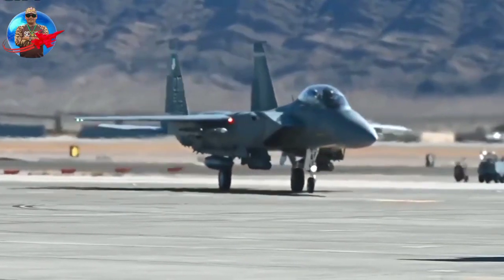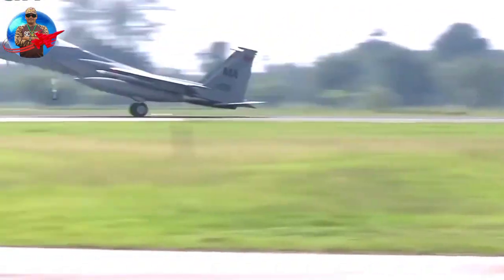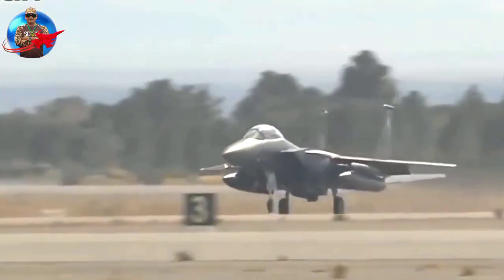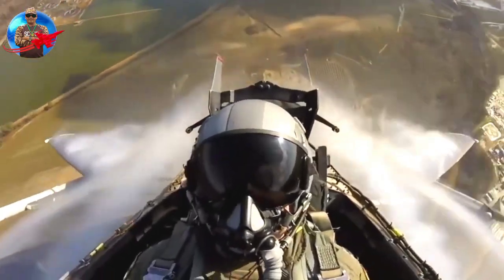Boeing will deliver six F-15EX units to the US military no later than the first quarter of 2024. Four aircraft will join the EX-1 and EX-2 at Eglin Air Base, Florida, while the remaining two aircraft will join Kingsley Field at Klamath Falls, Oregon.